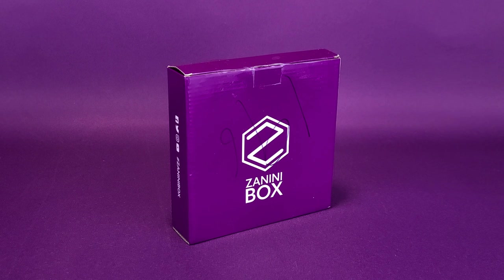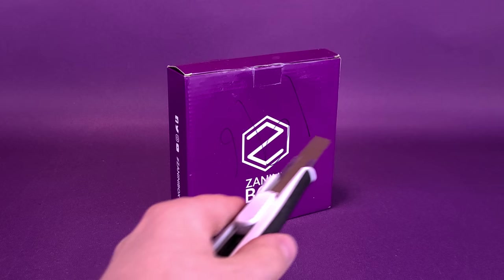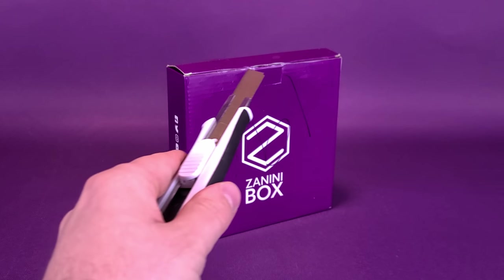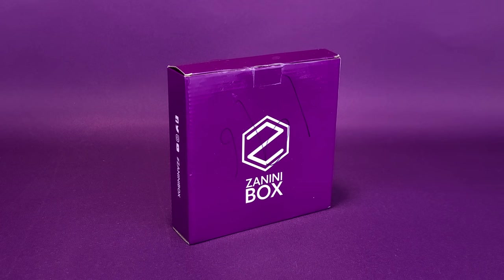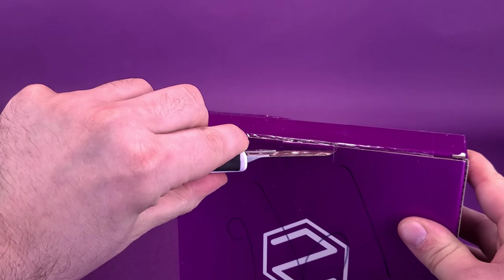We're going to go ahead and open up the newest offering from Zanini Box and check out the pins, as well as a few other things that they've been putting in recently. Of course, in order to do that, I'm going to need a knife. Reaching off from the far side here, we've got Chet Cuttington III, my trusty knife of choice. I'm going to slice the tape — and we're going to get inside and check out the newest offerings from Zanini Box.